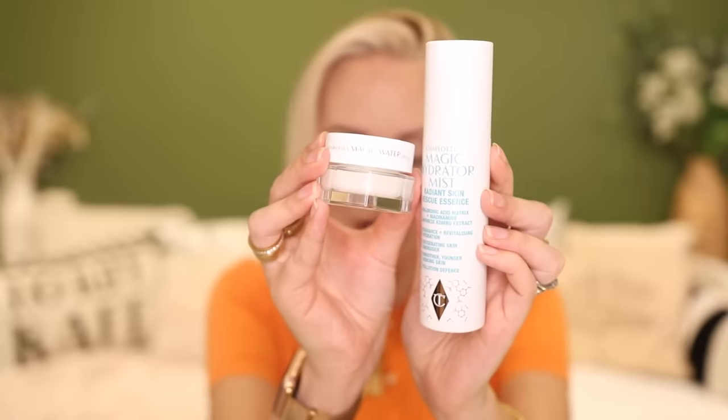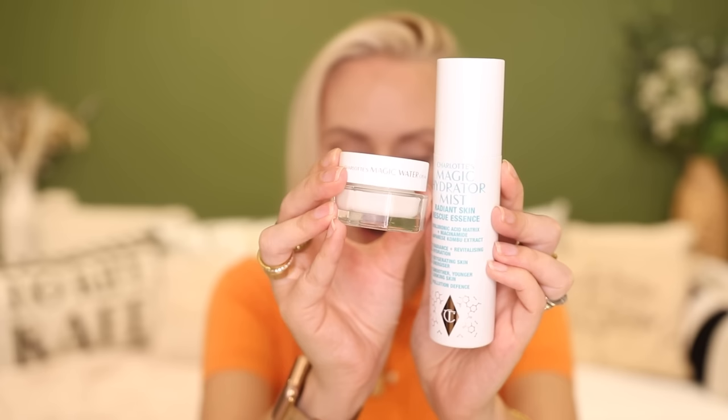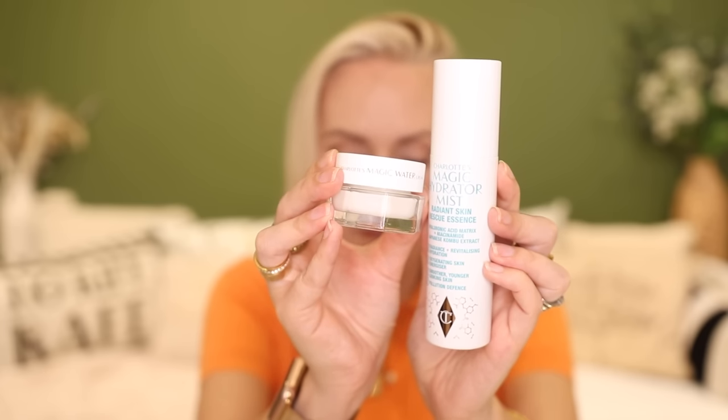Both of these will quench the skin's thirst, giving a mass of hydration. They'll also both improve the skin barrier — soothing, smoothing, plumping, balancing and giving your skin that really nice radiant glow that comes with filling your skin full of hydration, plumpness, youthfulness and gorgeousness. I think I've found two products that will rival these and are a lot more inexpensive. So if you're on a low buy or just cannot justify spending this amount on skincare, you are going to want to stick around because I have some dupes for you.